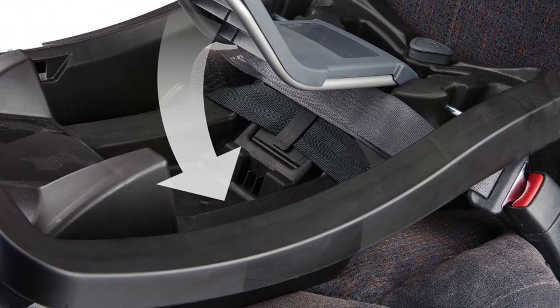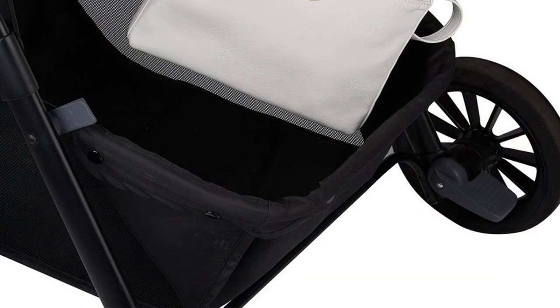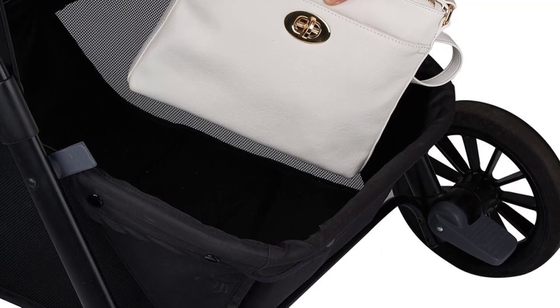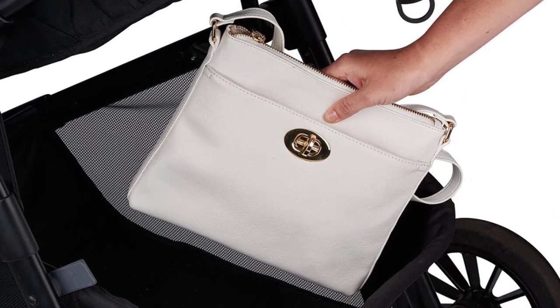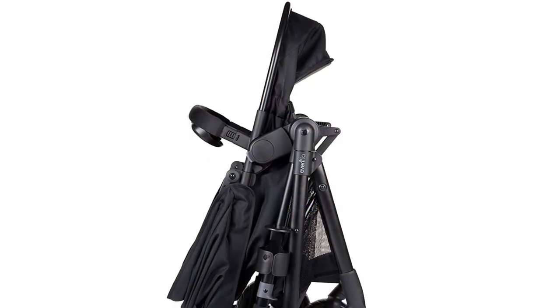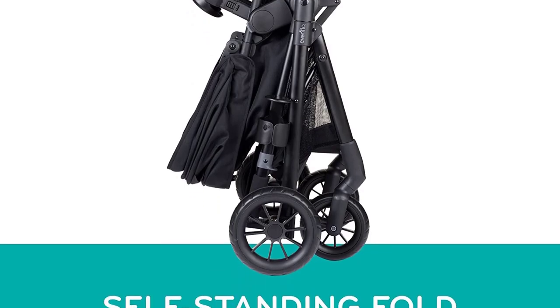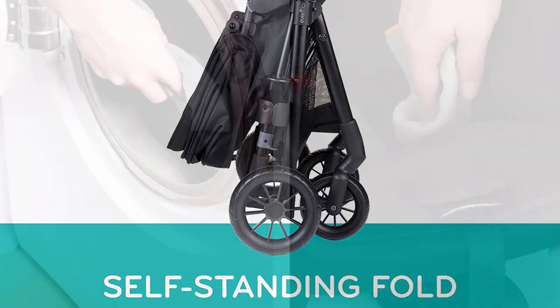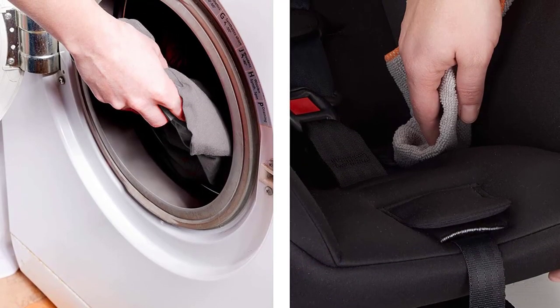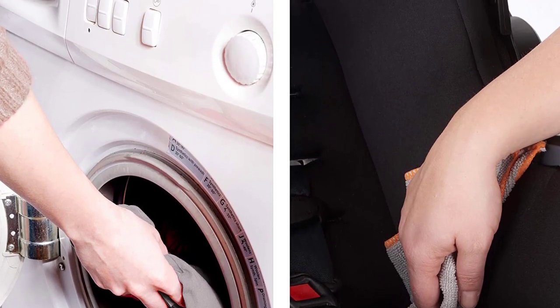This means that the system can adapt to the changing needs of your baby as they grow, providing a seamless transition from newborn to toddlerhood. The SafeMax Car Seat features advanced sensor-safe technology that alerts you if your baby is still in the car seat when you turn off the car.